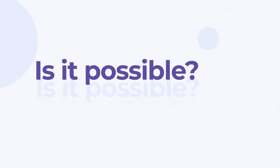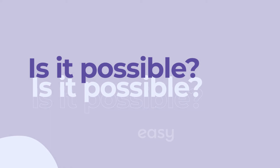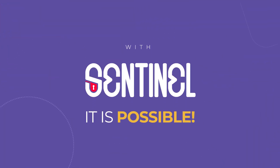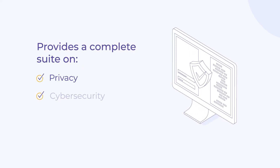But is it possible to keep up with the terms of GDPR compliance and digital security of data in an easy and effective way? With Sentinel, it is possible. It provides a complete privacy, cybersecurity, and data protection suite that enables you to achieve business security.